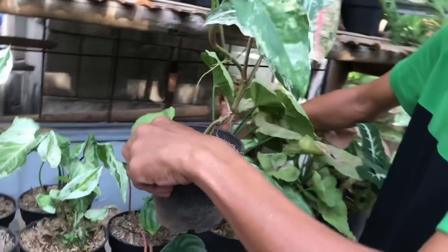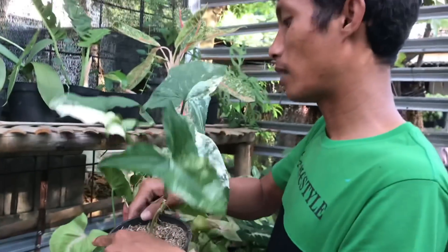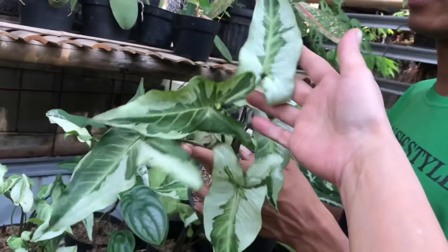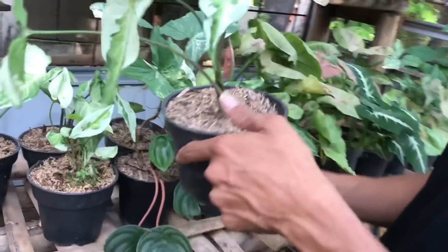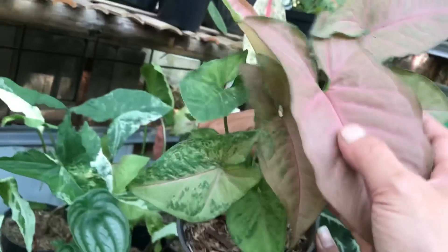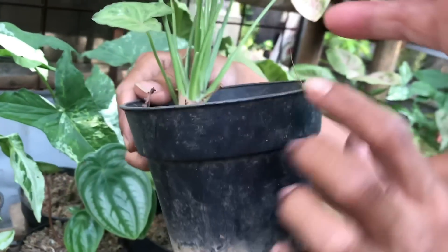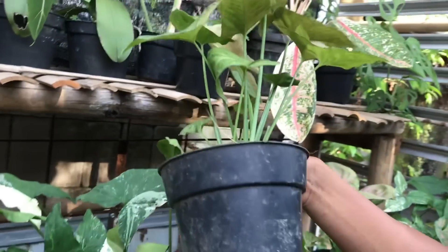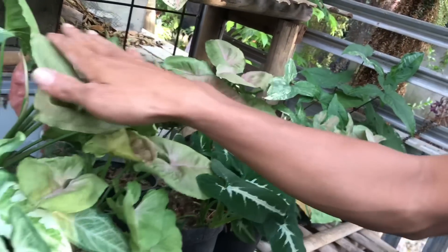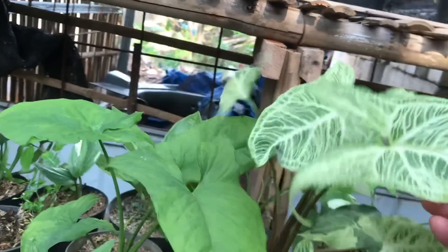Apalagi nih? Ini Albo. Albo udah mewah juga nih, parigatanya ya. Harga? 50 ribuan. Sama nih, Triking juga. Triking harga? Sama 50 ribu. Pokoknya disini 50 ribuan semua. Ada yang kreket, Pink kreket. Harga 50 juga. Rimbun ya. Ini ada berapa batang? Dua batang. Kalau mau bisa cacah.